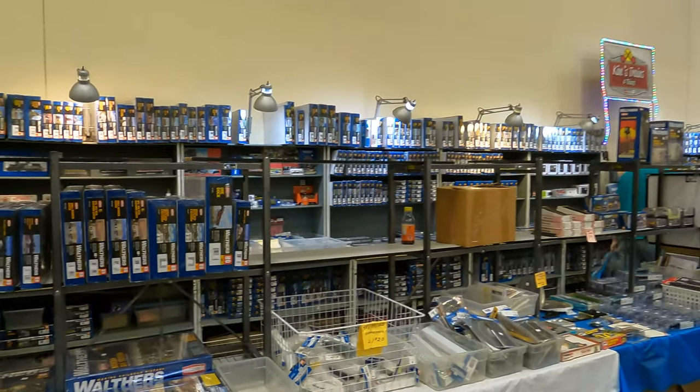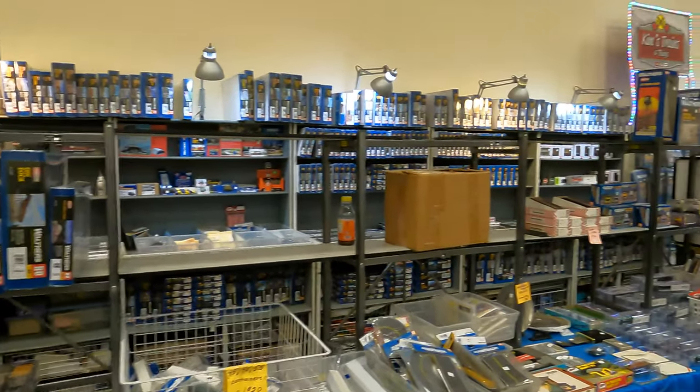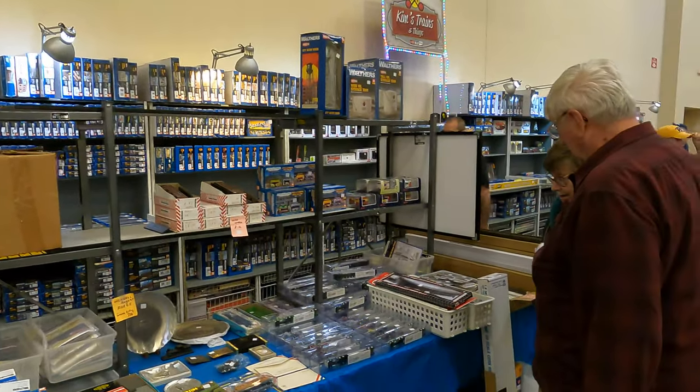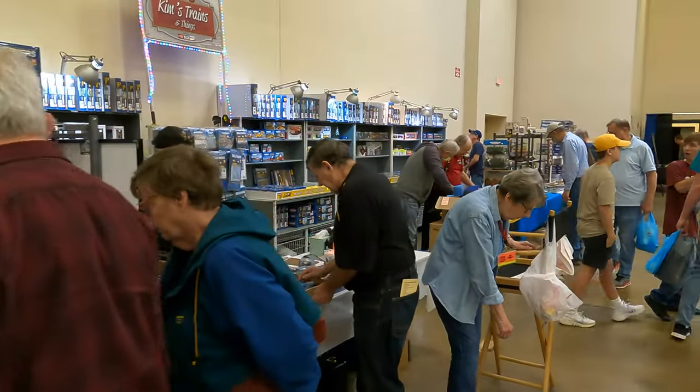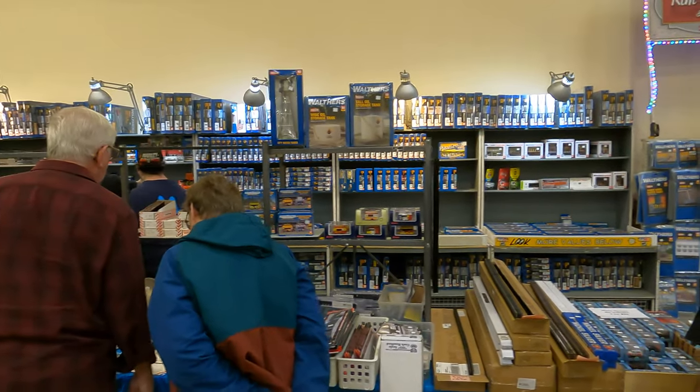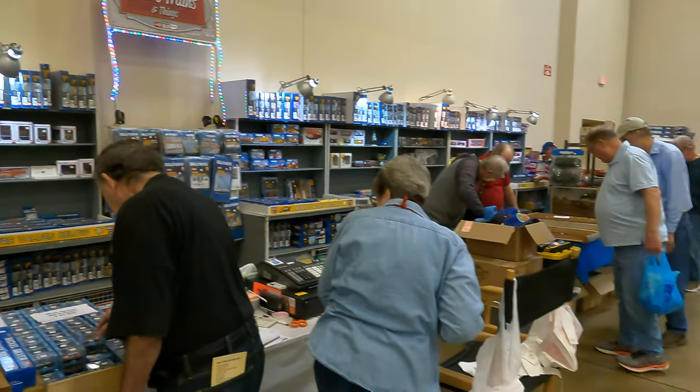There's Kim's Trains and Things - tons of HO scale kits, lots and lots of stuff here. Walthers kits and buildings. You can see they just have a ton of stuff, it's like a whole train store here. Just like how Brady's was. It's amazing.